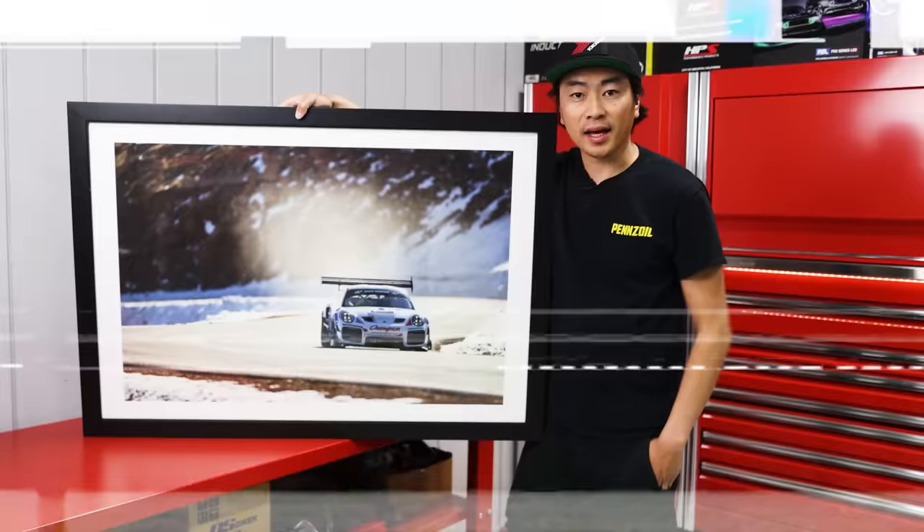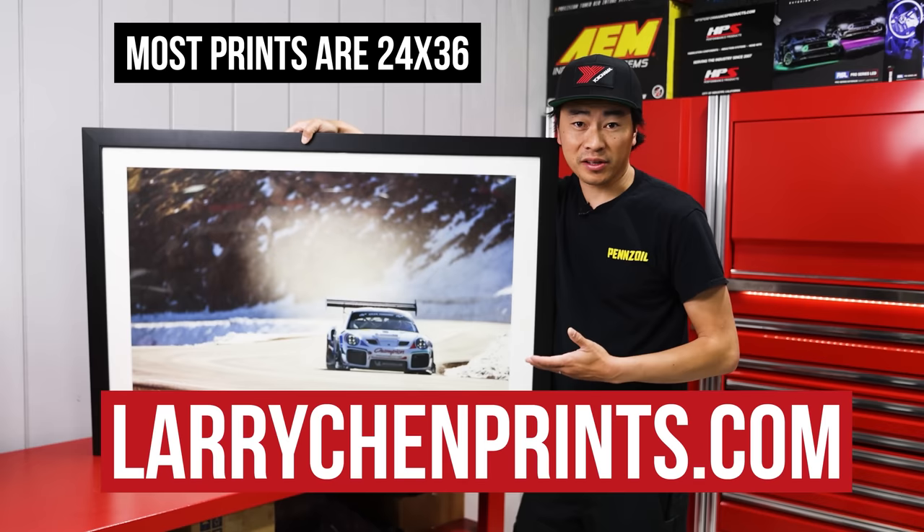Thanks for watching. If you want to support us directly, go to larrychenprints.com. I print and sign every single one of these — it's the perfect gift or the perfect piece of art for your wall.